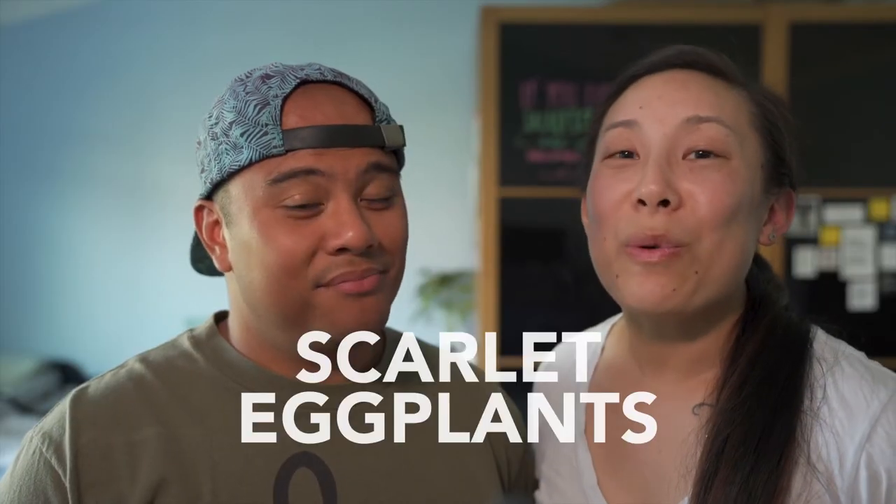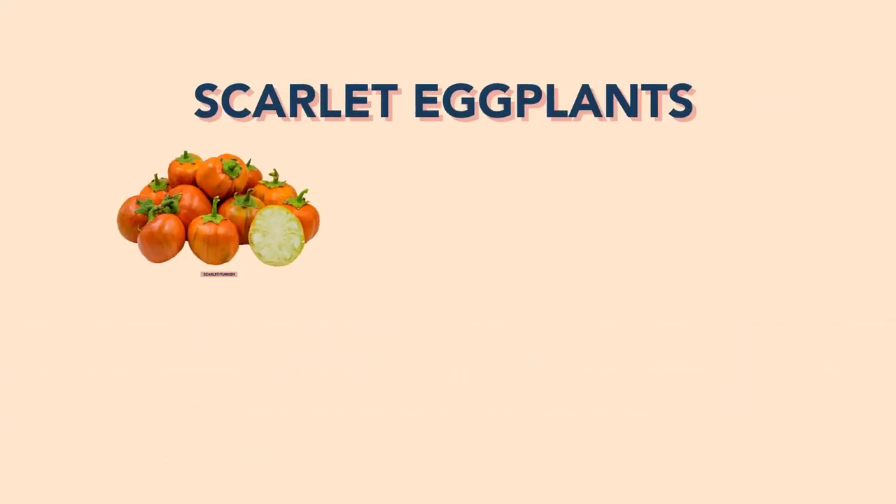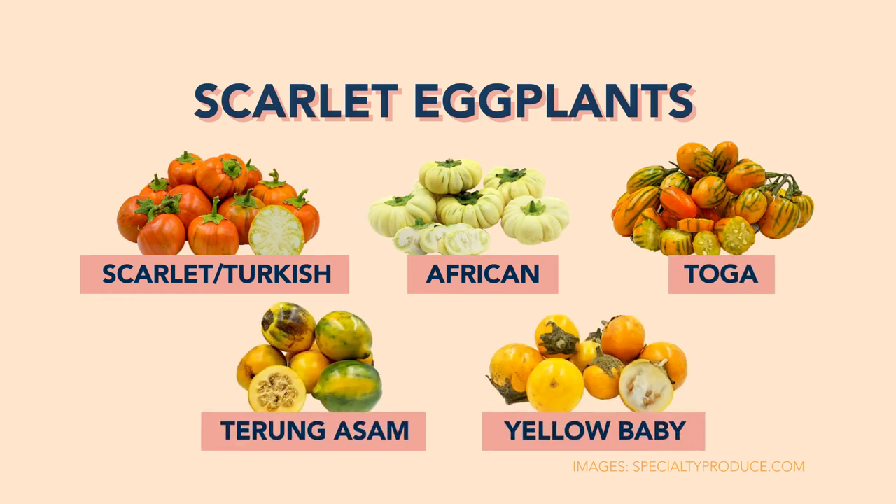And finally we have the orange or scarlet eggplants, also called Turkish eggplant or Ethiopian eggplant. They look like persimmons but with green streaks.